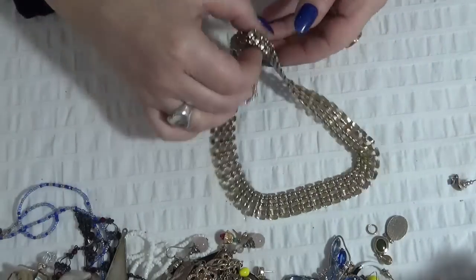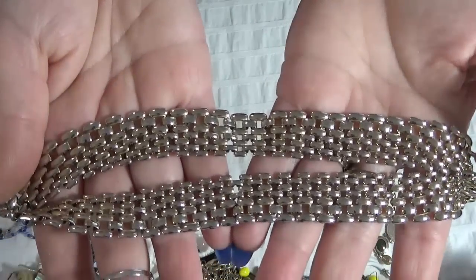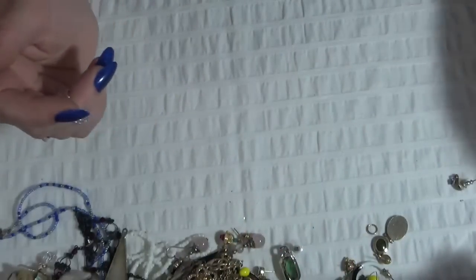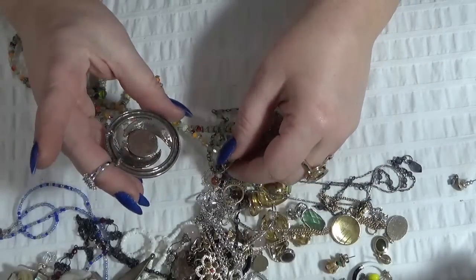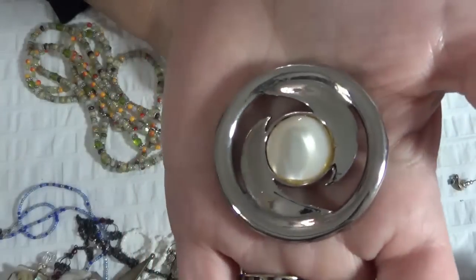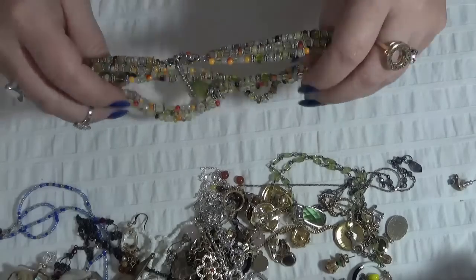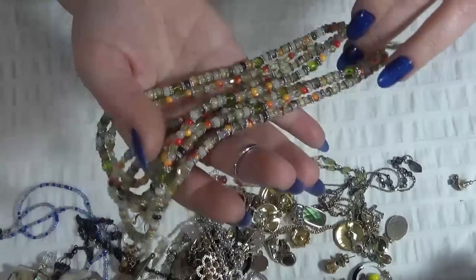A gold-tone necklace — I thought it was Monet but it's not. This is beautiful too. A butterfly brooch with blue rhinestones — I love the color on this one, beautiful. And a pendant — I think this is mother of pearl. And one necklace with stones and also glass beads, three strands — yes, three — and a green stone pendant. Lovely colors on this one.